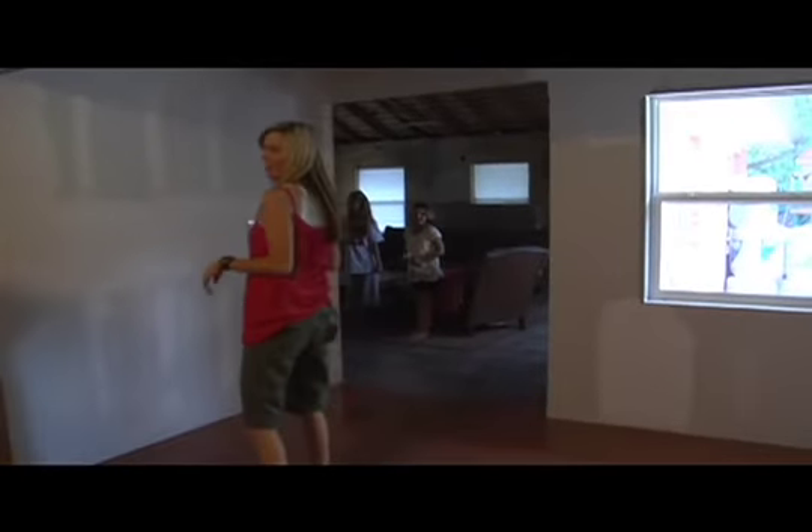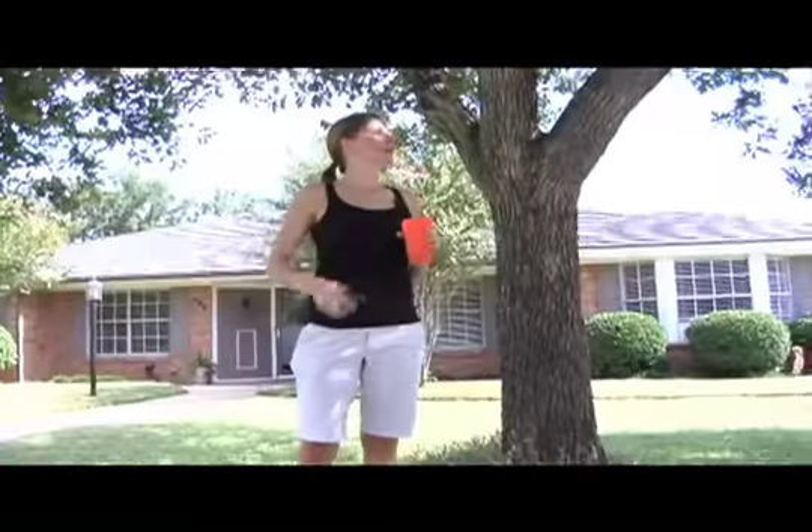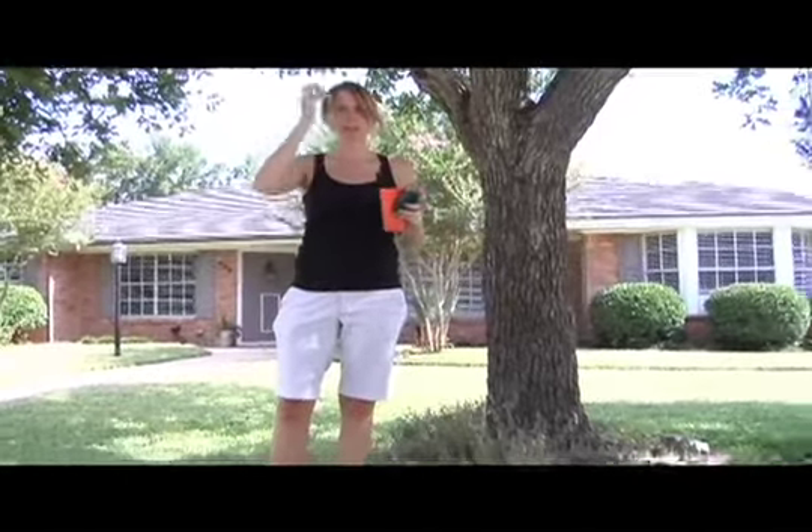I think the girls are going to squeal a little bit. You know, it started as a garage — just your average everyday American garage.